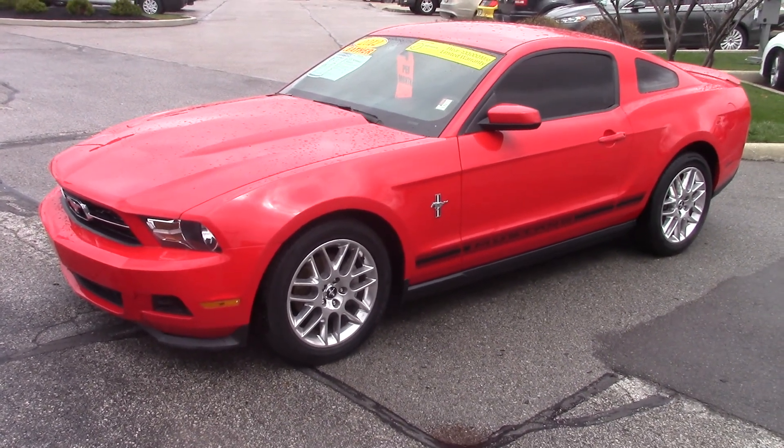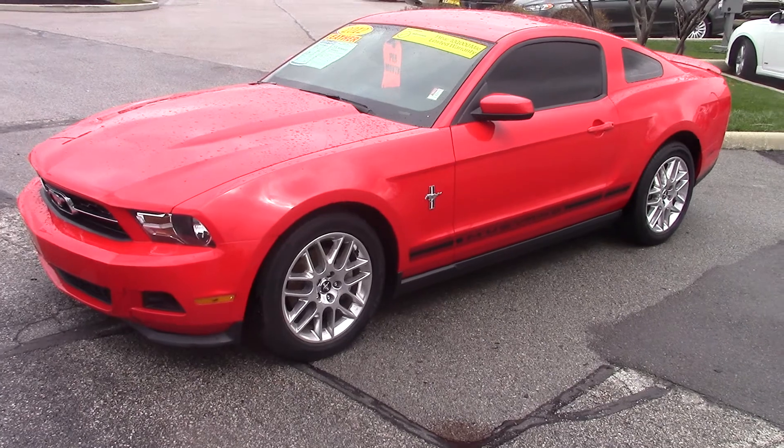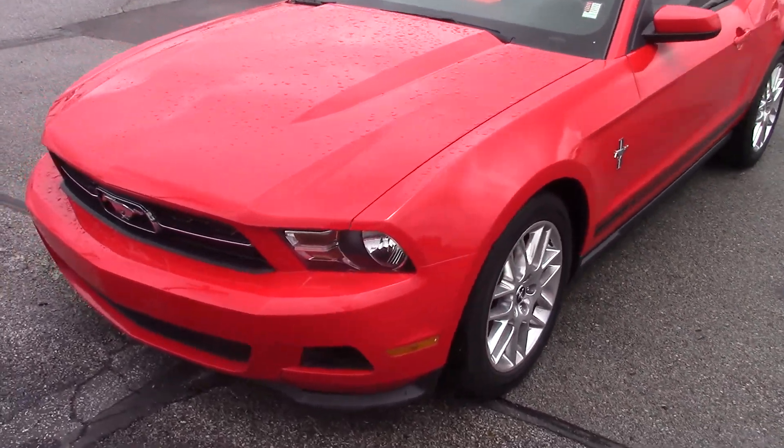Thank you for choosing Valesce's Ford. My name is Sean McNally, I'm an assistant to Mike Parham. We've got your inquiry on this 2012 Ford Mustang.